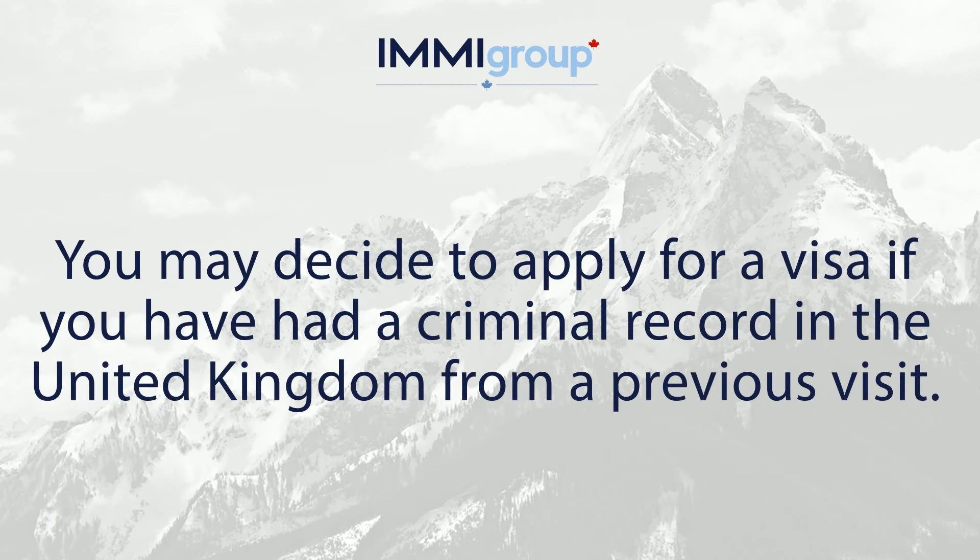Getting medical treatment. You may decide to apply for a visa if you have had a criminal record in the United Kingdom from a previous visit.